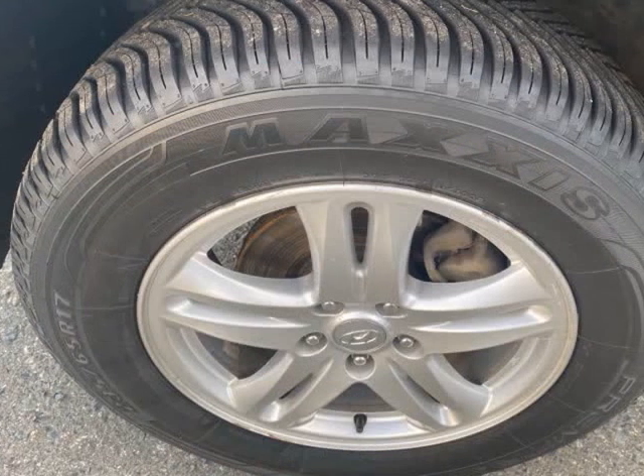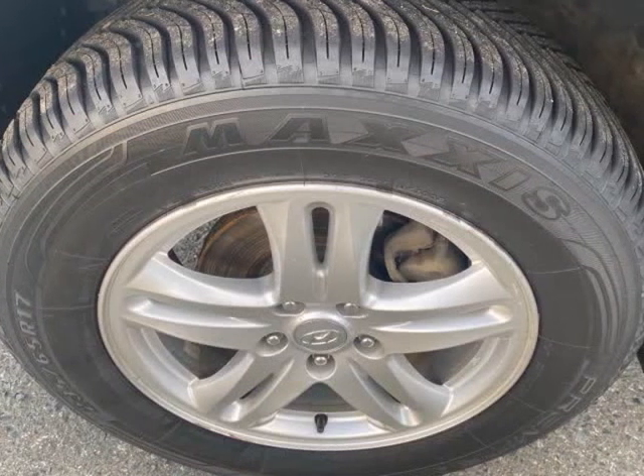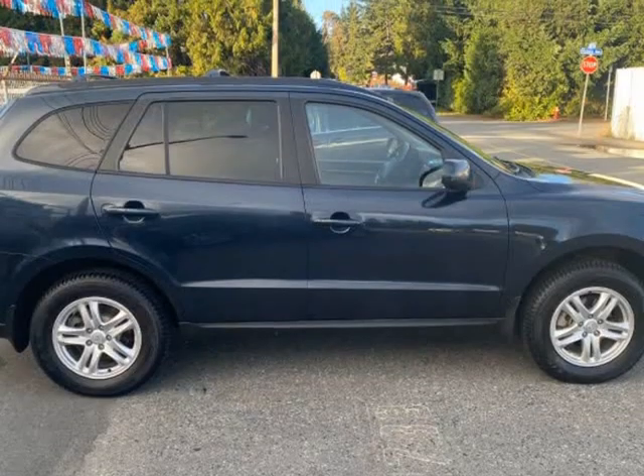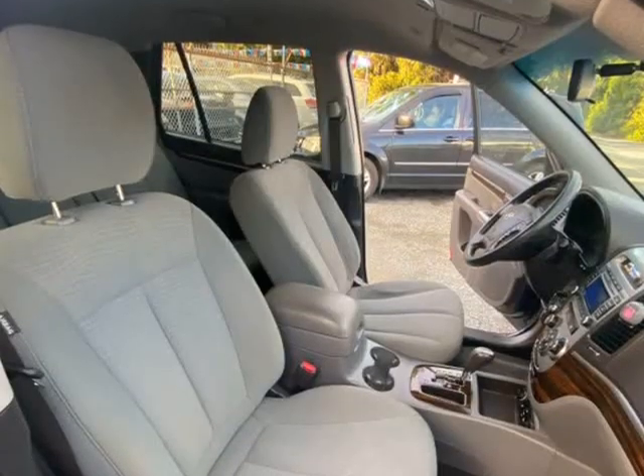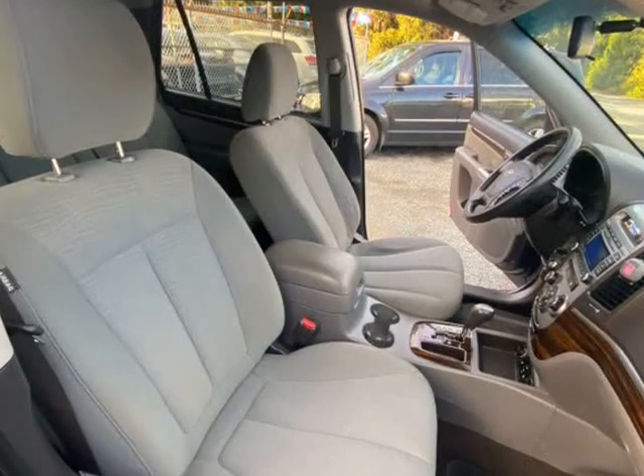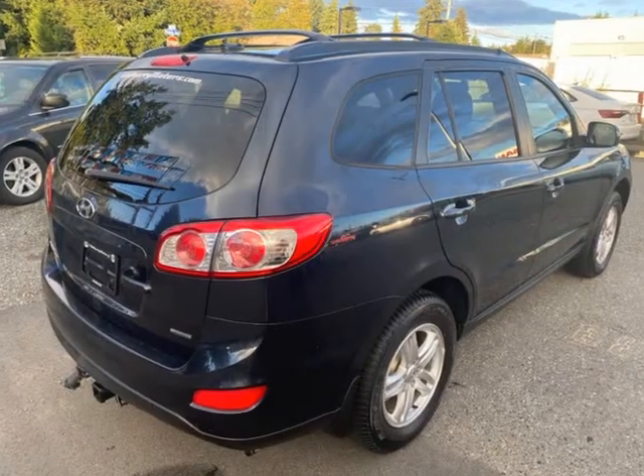Very comfortable to drive, with lots of equipment including heated seats, electric windows, Bluetooth, steering wheel controls, alloy wheels with good Maxxis tires, cruise control, hill descent, and a diff locker.